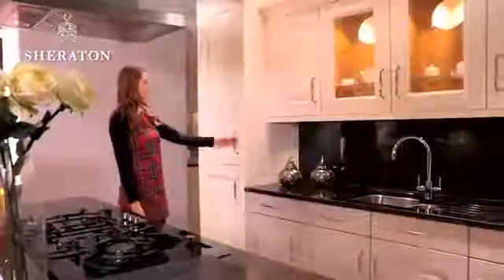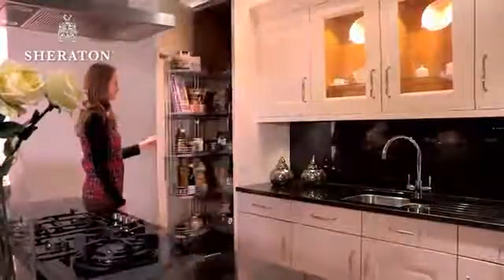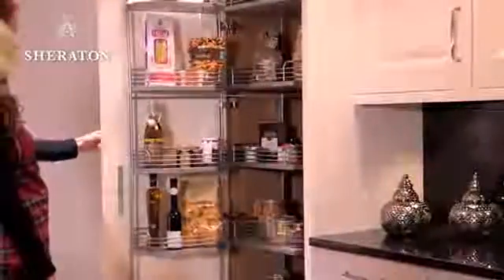Having more space to play with also gives you plenty of flexibility when it comes to adding external and internal features. Wirework systems can be a fantastic storage solution, but remember to think carefully about how you and your family will use the space to ensure your kitchen meets your requirements.